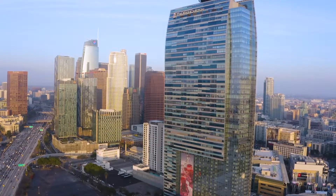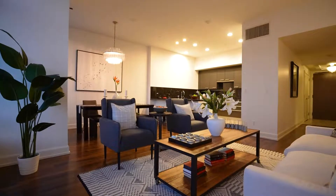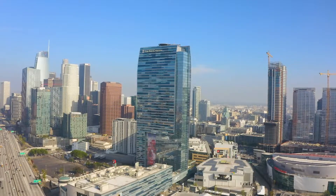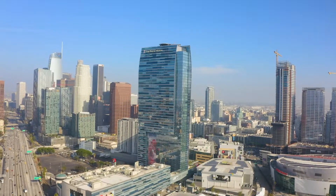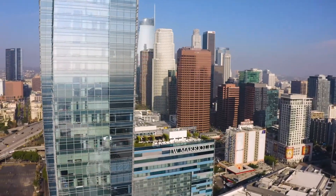Located in the heart of LA Live, the Ritz-Carlton Residences features amazing amenities, which includes world-class restaurants, a dedicated concierge team, a fitness center, screening rooms, and a rooftop swimming pool and spa.